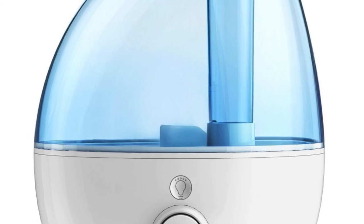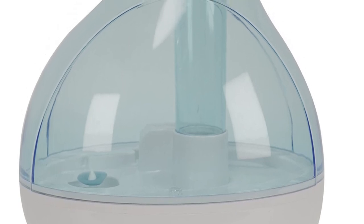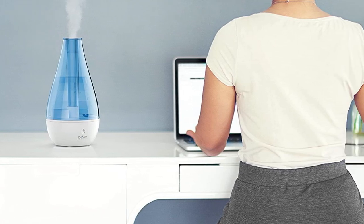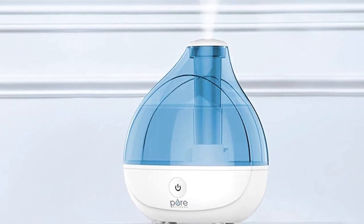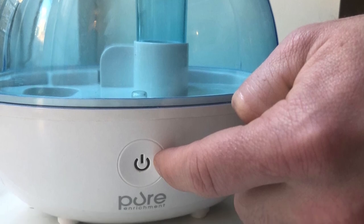Number five: the Pure Enrichment Mist Air Ultrasonic Cool Mist Humidifier. Featuring ultrasonic technology used by the quietest humidifiers, this unit can easily be adjusted from low to high speeds, and you can set the misting direction. The unit shuts off automatically when the water level is low. It features a 360-degree misting nozzle and comes with a cleaning brush. Some parents have complained that this humidifier isn't easy to clean.